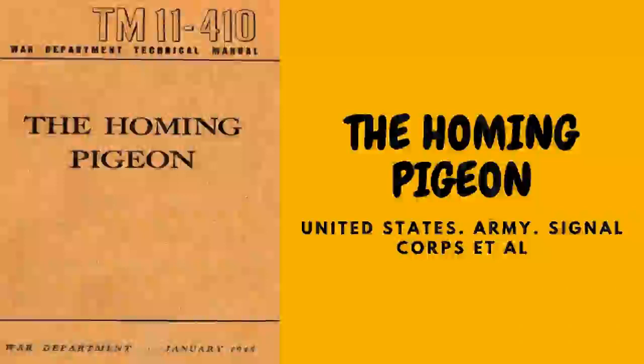Monthly Pigeon Loft Report (WDSC Form 1133): the monthly pigeon loft report is prepared for each pigeon unit on the last day of each month. Blank spaces on the report are filled in as follows: date (day, month, and year); organization (unit submitting report); station (name of post, camp, or station); pigeons on hand — old cocks (male pigeons over 1 year of age), old hens (female pigeons over 1 year of age), youngsters over 4 weeks of age; aggregate total of all pigeons; authorized strength; breeding activities including mated pairs, eggs in nest, and youngsters hatched.